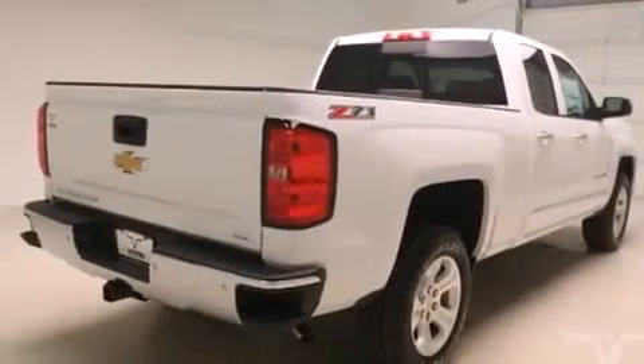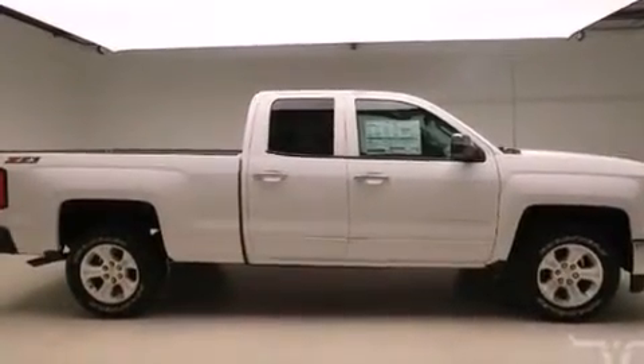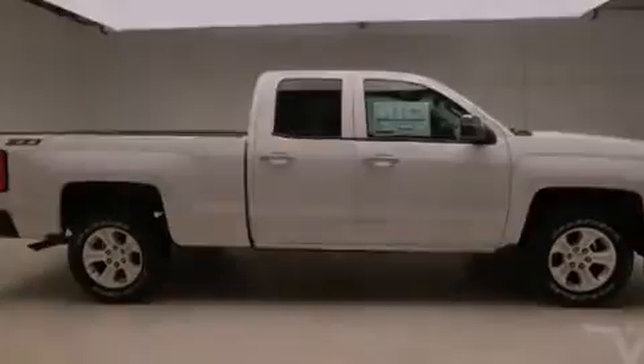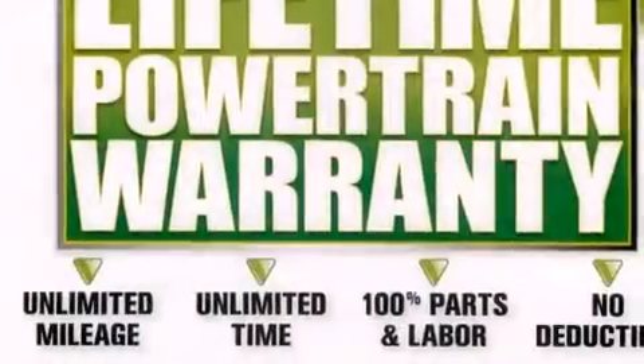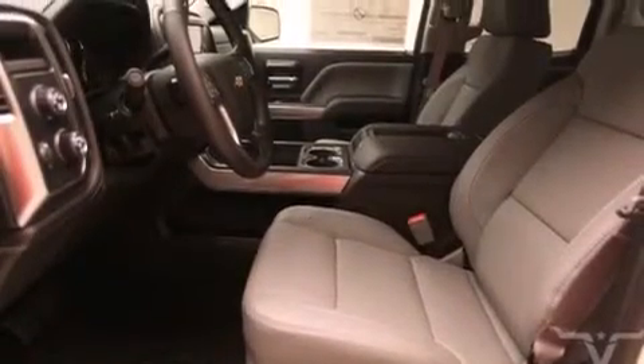The following features are also included: air conditioning with automatic climate control, cruise control, a rear window defroster, active fuel management, variable valve timing, fog lamps, an anti-lock braking system, a keyless entry system, and an auxiliary power outlet.